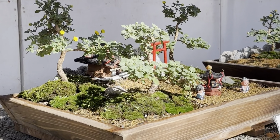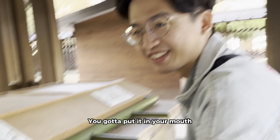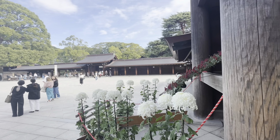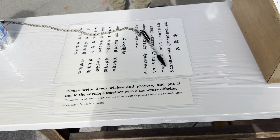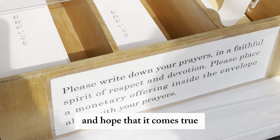Miniature bonsai! Red — the Meiji Shrine! So beautiful here! So there are these envelopes that you can put money in them and you can write your prayers and hope that it comes true.